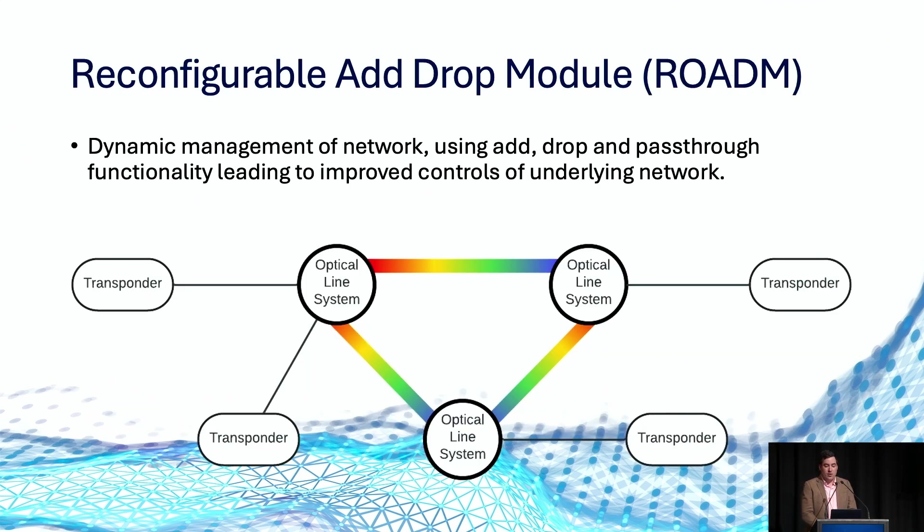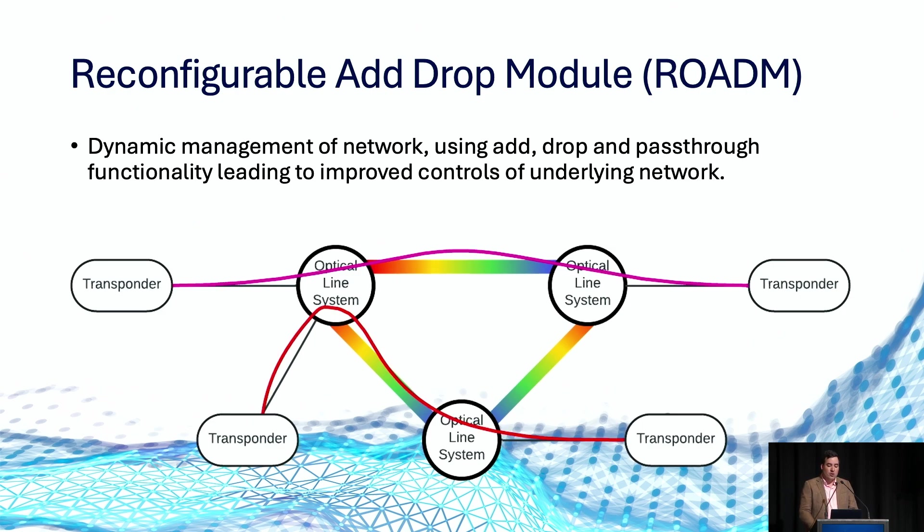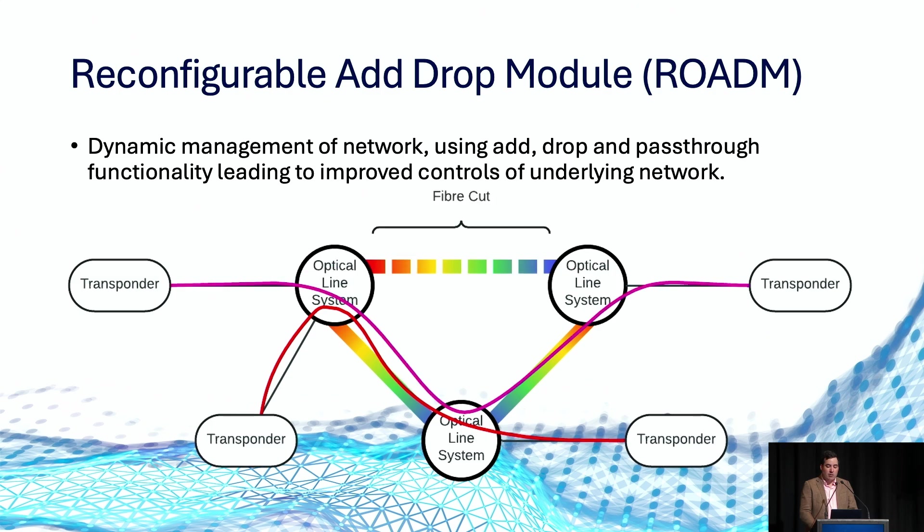Another core piece of equipment in modern optical networks is the reconfigurable add-drop module, or ROADM. In an example here, we can see a couple of pairs of transponders and a three-site optical line system. We can configure a specific wavelength to go from one transponder to its partner through our optical line system, configure multiple wavelengths over the same ROADM between different locations, and also remotely reroute wavelengths should an underlying fibre cut or issue occur between two optical line systems — providing significant benefit in overcoming outages.